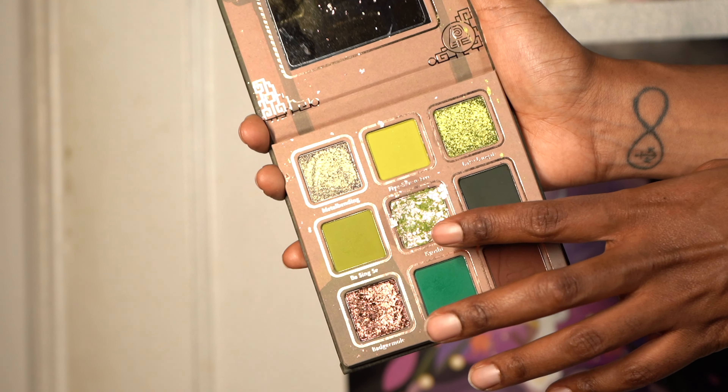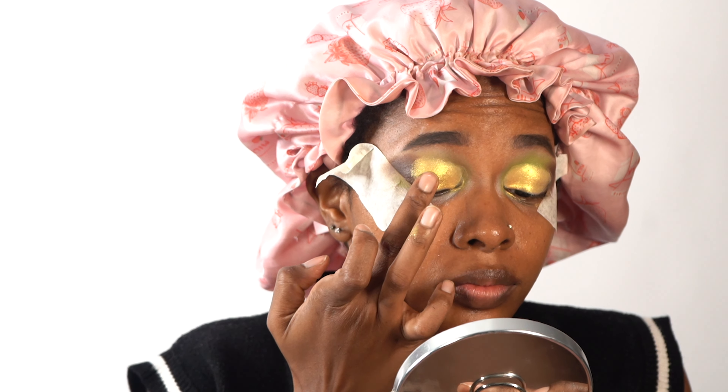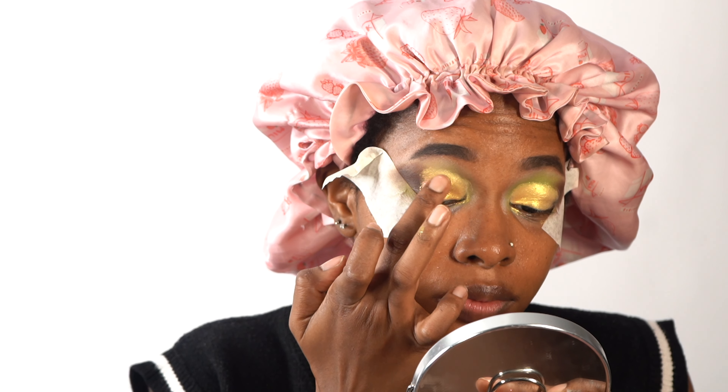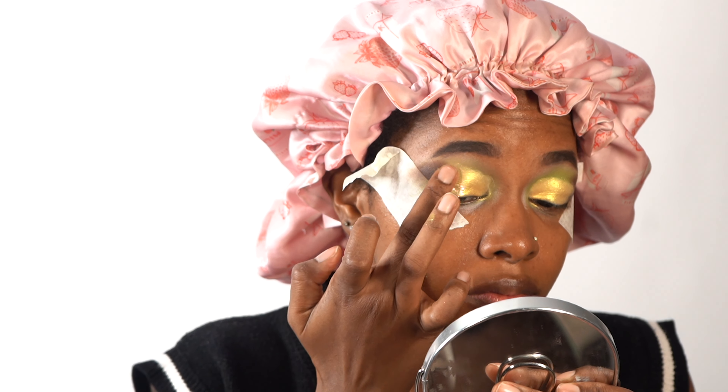Next, we're going to take this green in the middle and put that in between the brown and the gold. Now I know it's like, why would you put more sparkle over sparkle? But trust me, it just gives a nice iridescent color to the look and it makes my eyes pop even more — because the eyes are at the front of the show, just like my outfit.